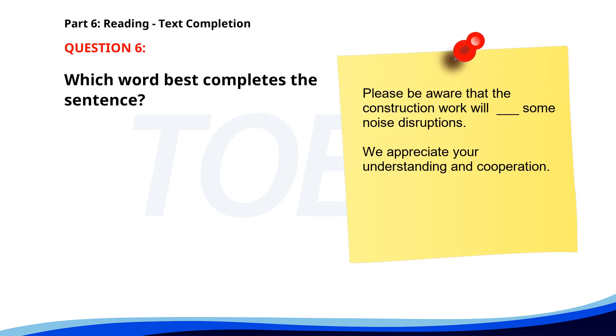Number 6. Please be aware that the construction work will ___ some noise disruptions. We appreciate your understanding and cooperation. A. Cause. B. Causes. C. Causing. D. Caused. The correct answer is A: Cause.